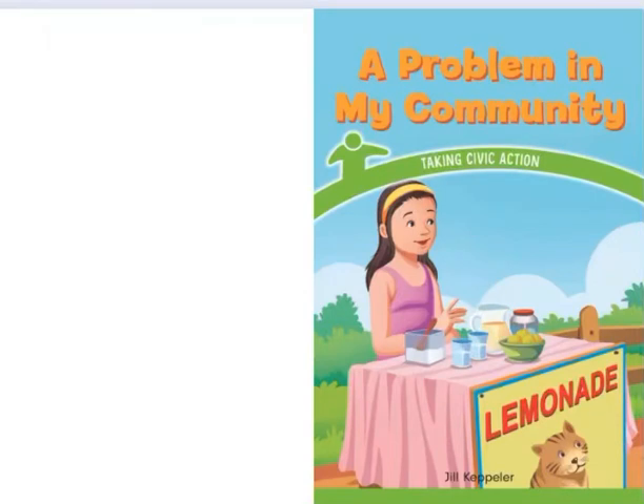Problem in My Community, written by Jill Kepler.